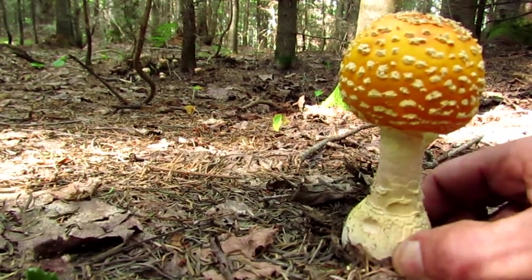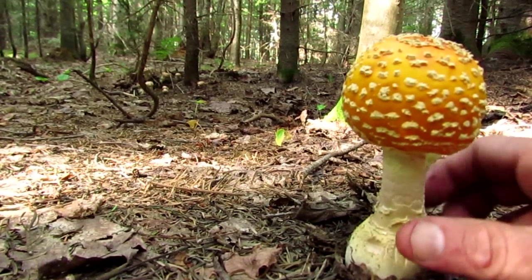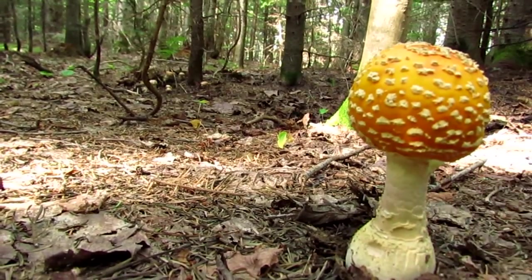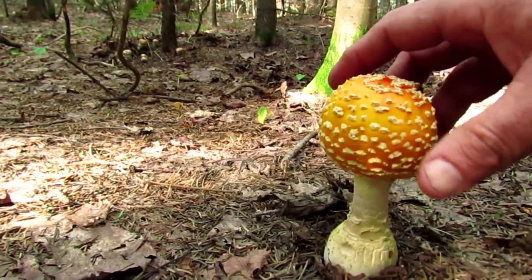The shamans of Siberia were known to trade a large cap of these for a whole reindeer, and they found the sun-dried ones the most valuable.